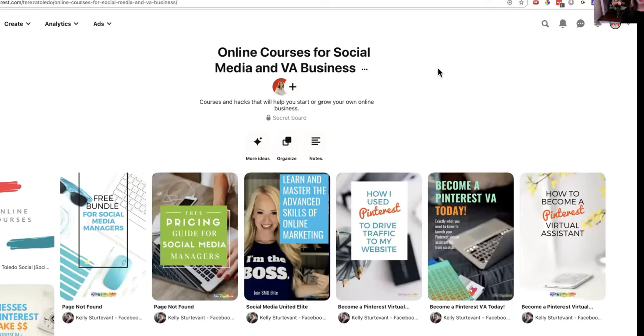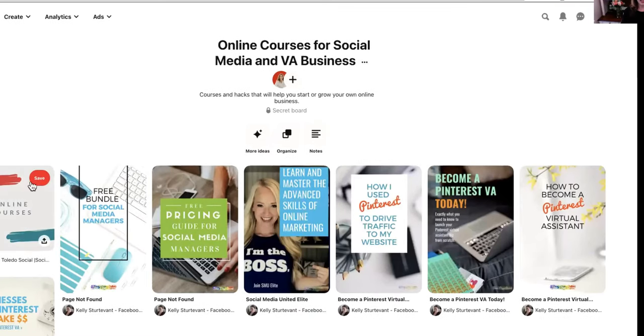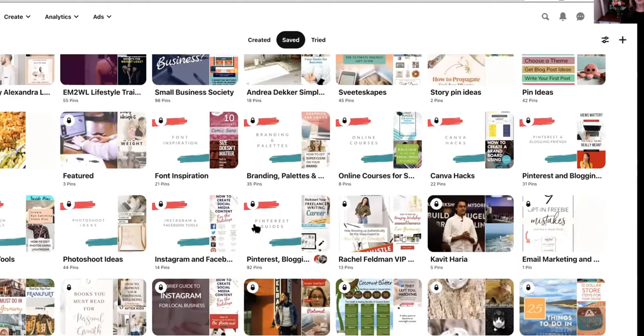A couple of years ago, we used to make board covers and they were a huge thing. I'm going to show you how a board cover looks — I'm going to share my screen. This is from back in the day when I used to have board covers. As you can see, we would create a cute little Instagram-size image in Canva, put the name of the board in the middle, brand it a little bit, and make it look nice and easy to see.